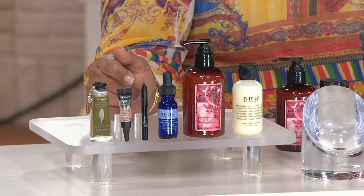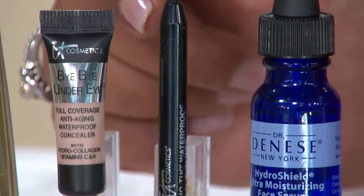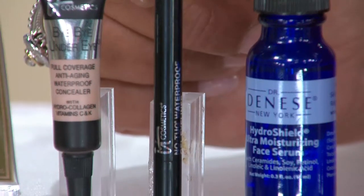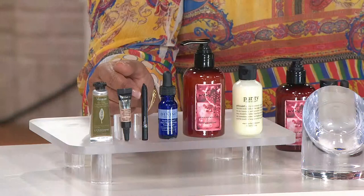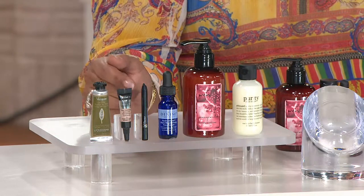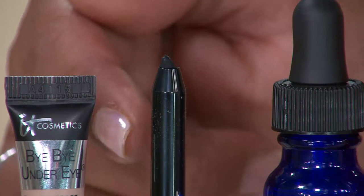It Cosmetics, the No Tug Waterproof Gel Eyeliner — you had me at waterproof, right? Because the pool, the beach, the weddings, the tears — that's not going to have black lines running down your face. It Cosmetics has some of the best formulations out there, so this is very high-performing. It comes in black.